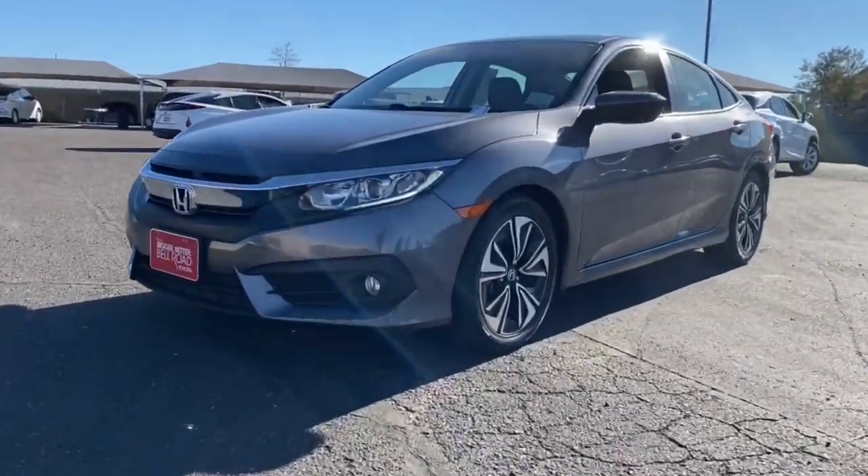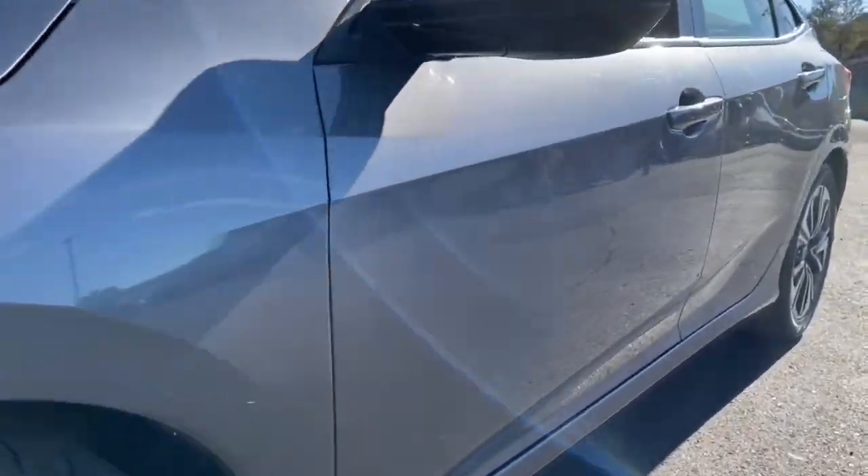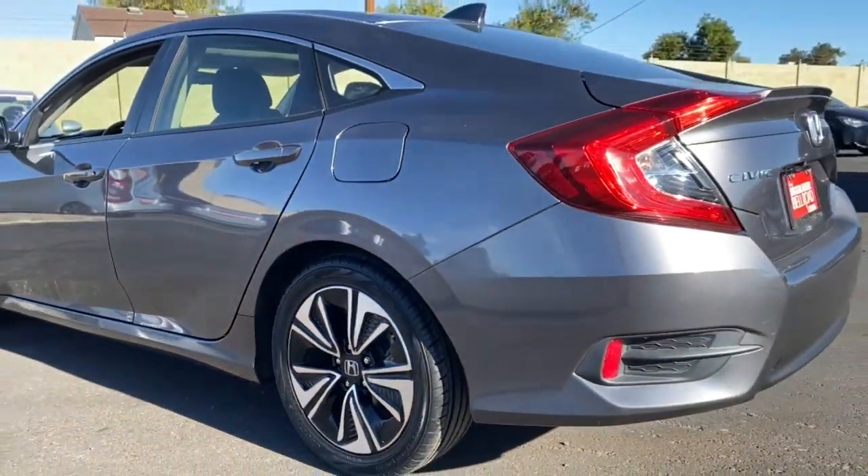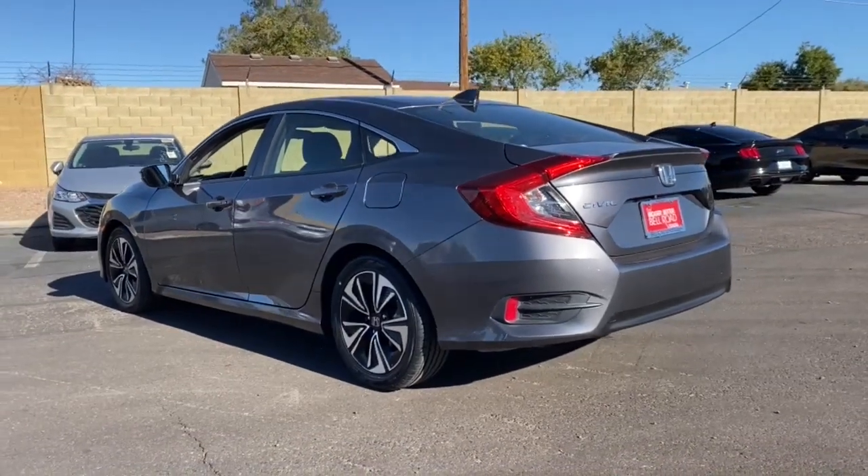You just found the 2018 Honda Civic. This vehicle still has fewer than 70,000 miles on the clock, so it won't last long. You'll look smart and sporty in the Civic sedan.